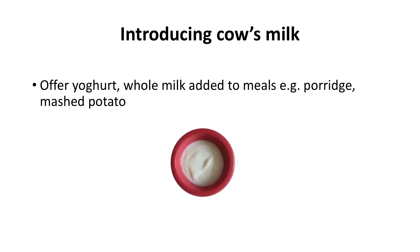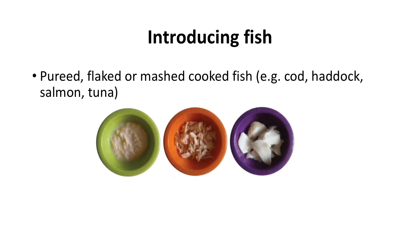Cow's milk can be offered as a yogurt or whole milk added to meals such as porridge and mashed potato. To introduce fish you could offer pureed, flaked or mashed cooked fish such as cod, haddock, salmon or tuna.